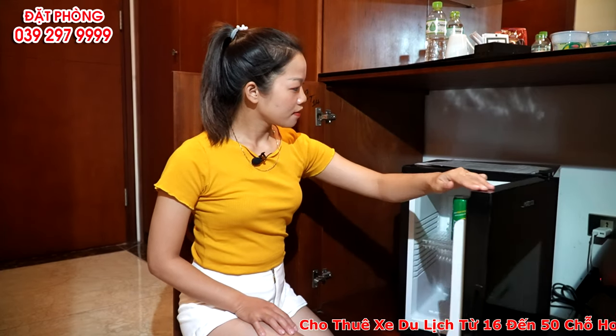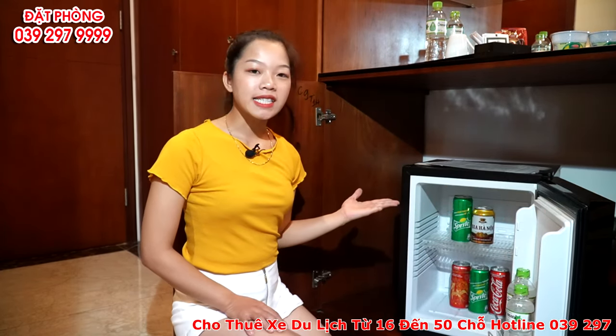Phía sau tôi là tủ đựng đồ, khách sạn có chuẩn bị mì ăn liền, trà, cà phê và nước suối miễn phí. Và đây là tủ lạnh mini, có để sẵn bia, nước ngọt, phục vụ nhu cầu của quý khách.